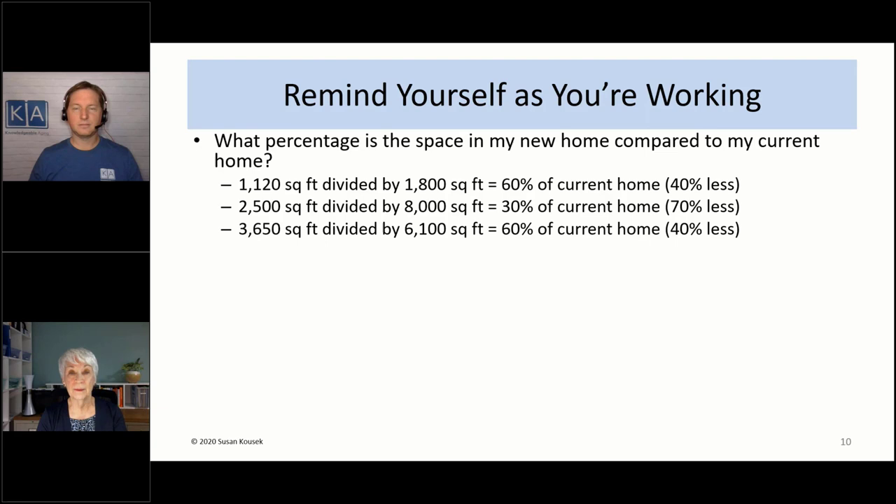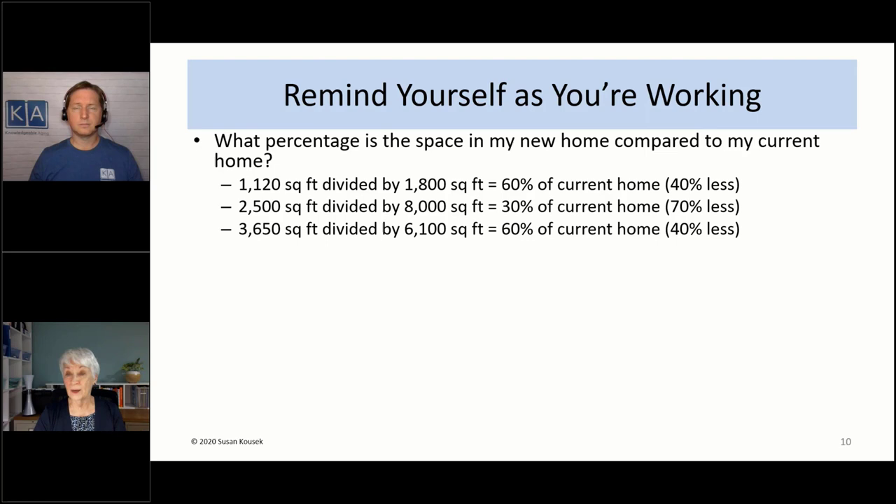Think about the size of your kitchen cabinets and closets in your current home versus the new one. Chances are you'll have fewer kitchen cabinets and smaller closets. What some people suggest is to put blue painter's tape on the floor in front of your current closets and kitchen cabinets for the linear feet you'll have in your new space. You can also use blue painter's tape to mark the space in your living room — if your new living room is half the size, move your furniture around and see what would fit.